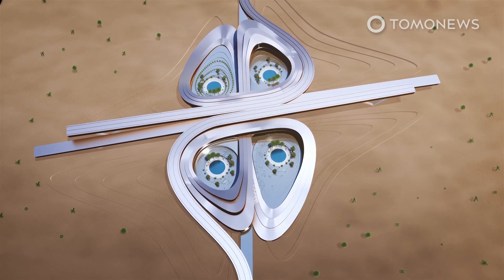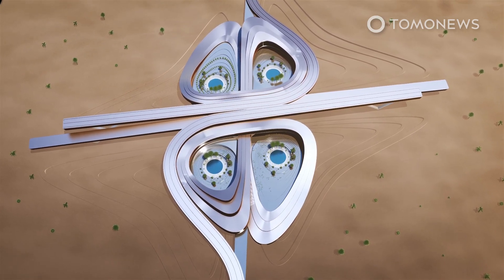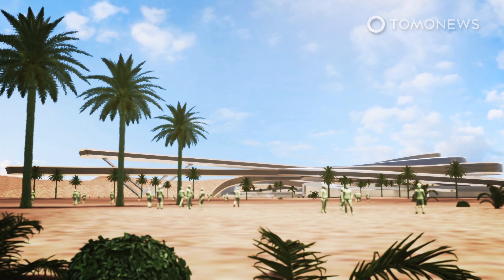You are looking at the design of Begum Aydinoglu, Mariana Custodio dos Santos, and Juan Carlos Naranjo.